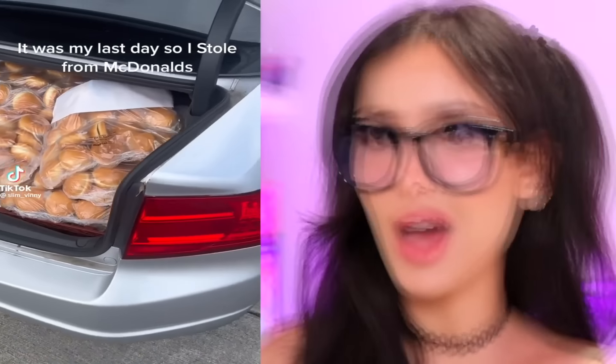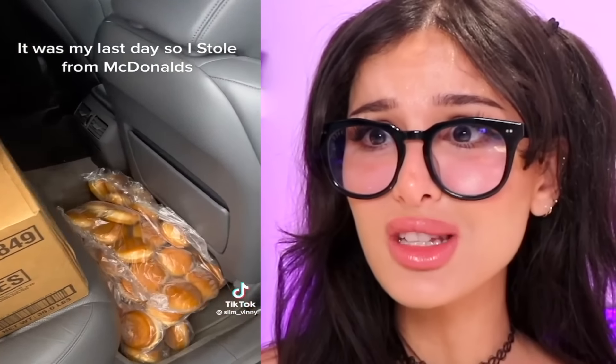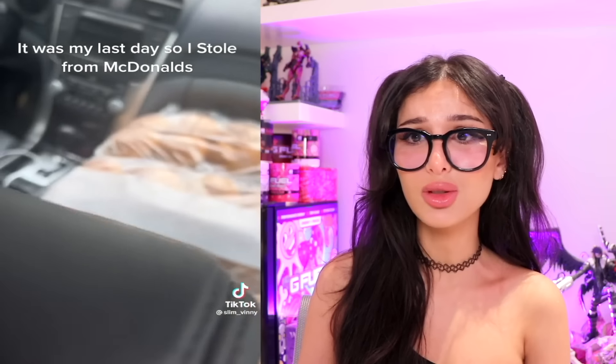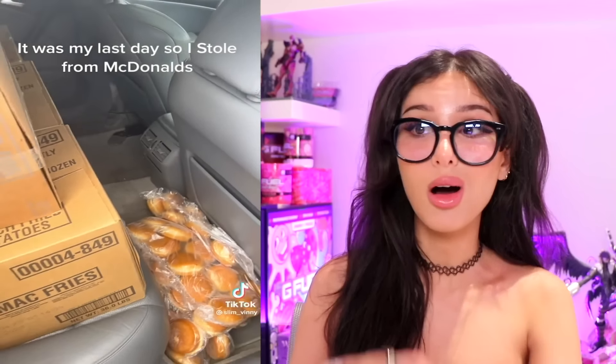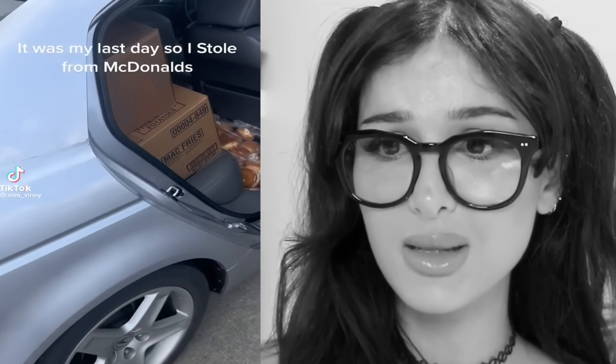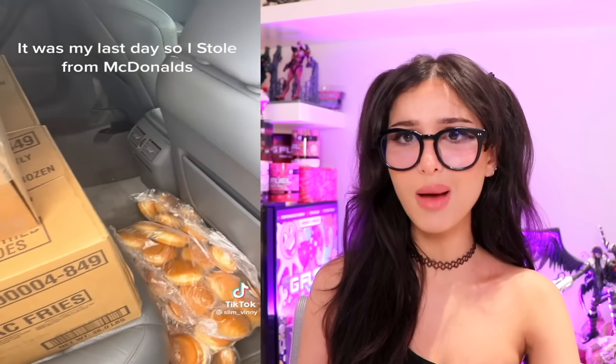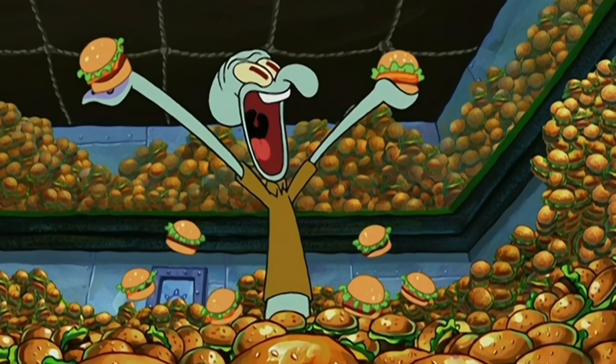This is my last day, so I stole from McDonald's. Bro has a trunk full of buns! What are you gonna do with thousands of buns? I really hope you're gonna donate all that, pop it in the freezer. Oh, I see you got a box of fries too - gonna be eating nothing but fries and stale buns for the next six months. What about the quarter pounders? I want to snatch those - that's the good meat. This got me wondering how much buns do they keep in the back, like Spongebob's burger vault?